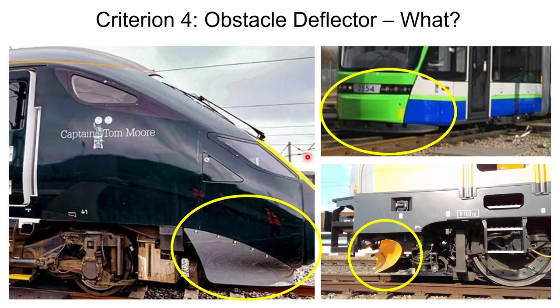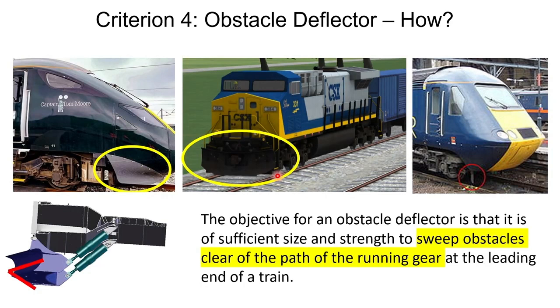Lastly, we'll talk about obstacle deflectors. Their purpose is to prevent debris of sufficient size from getting under and through the running gear, which would immediately make the train prone to derailment. You can have obstacle deflectors as part of the car body or separately attached. Design requirements include: they must be shaped to sweep debris aside rather than drag it, they must be sufficiently sized to handle different types of debris, and if debris could still pass under onto the leading wheel, a lifeguard must be used.